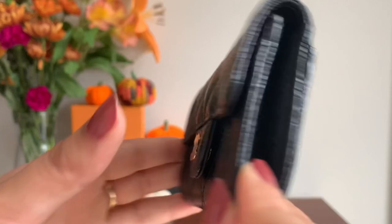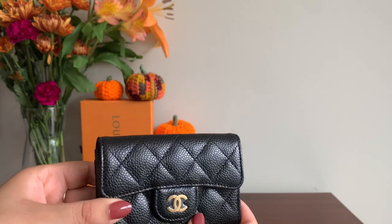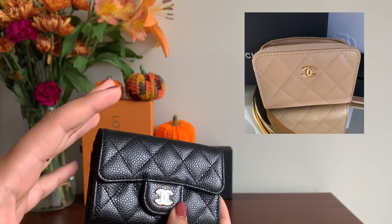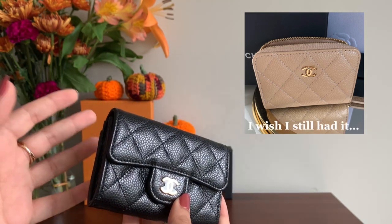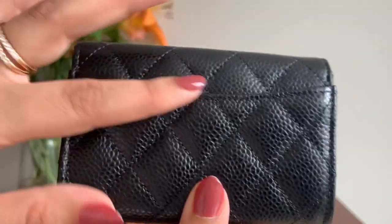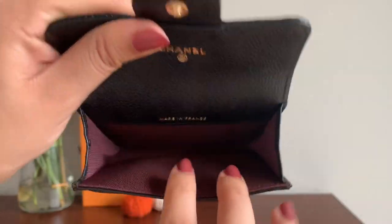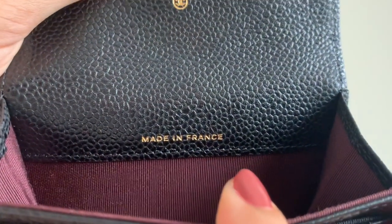I enjoy using this mostly with my Chanel handbags but because it's black it goes with everything. Most of my leather goods are neutral colors — I actually used to have a Chanel coin wallet in beige clair but I was so terrified of using it because of the light color and how heavily I use my SLGs, so I ended up selling it. This one isn't going anywhere — look at the gorgeous quilting and caviar leather. It has a pocket on each side, plenty of space for credit cards and coins, and was made in France.